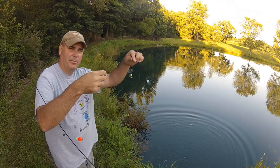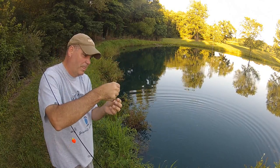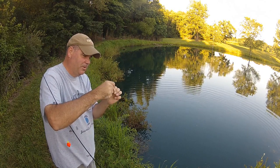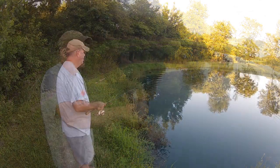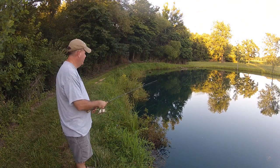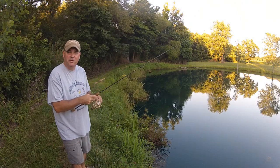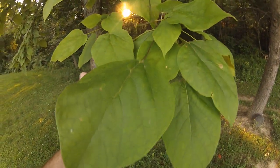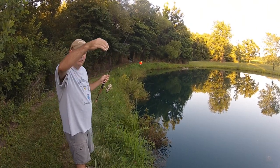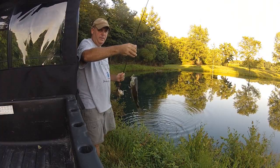Yeah, I would say catawpa worms still work, and that's still that same one. I might just go put the other two back on the tree so they'll keep reproducing. Anyhow, if you know where a tree is with big funky lime green leaves, go check it out — it might be a catawpa tree, and you might get some free bait. Eww.